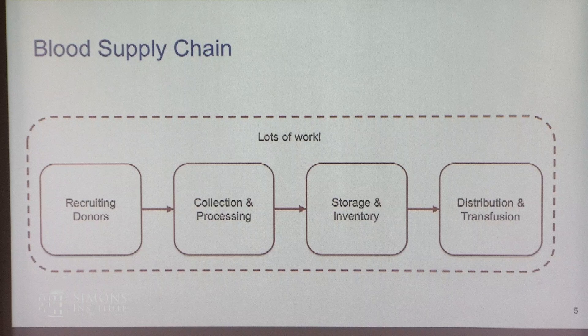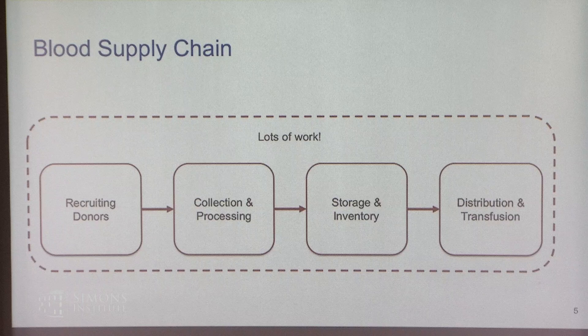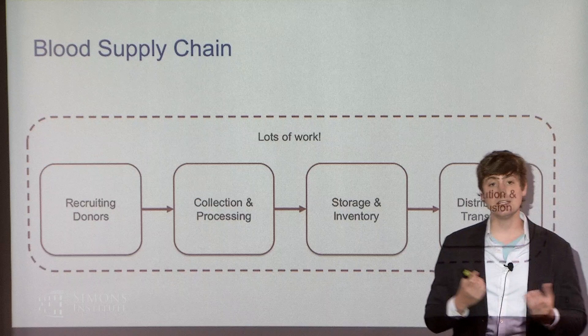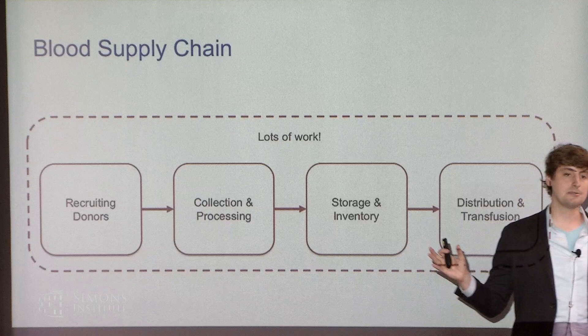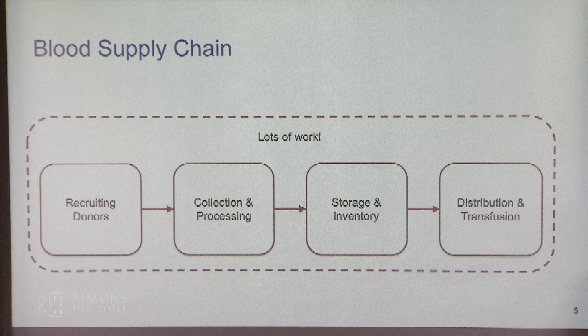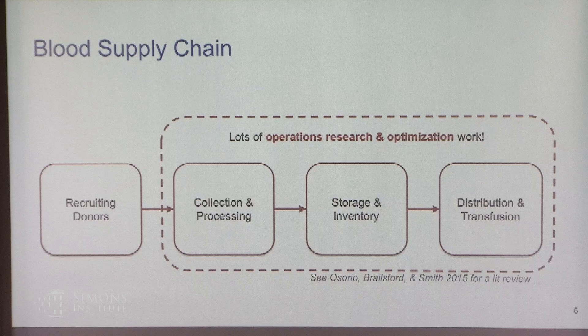The full blood supply chain starts with finding donors who then donate blood. That blood is collected, processed, and tested, goes into storage for some number of days before going bad, then through inventory management, and finally into distribution and transfusion into a needy patient in a hospital. There's been a lot of work in this space — operations research, optimization, CS, economics — on the collection and processing side, the storage and inventory side, and the distribution and transfusion side. A recent literature review covers about 120 papers since the 1960s on this chunk of the supply chain.